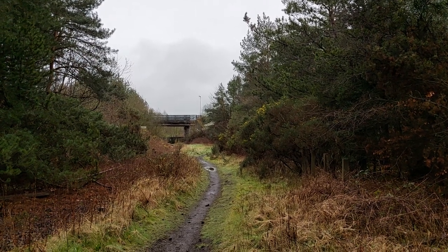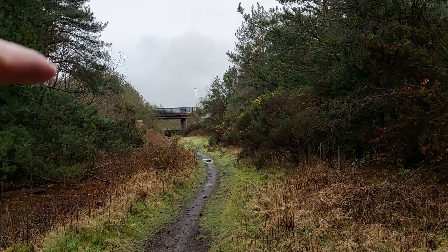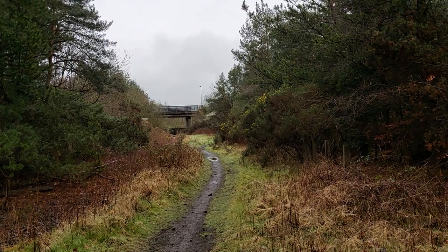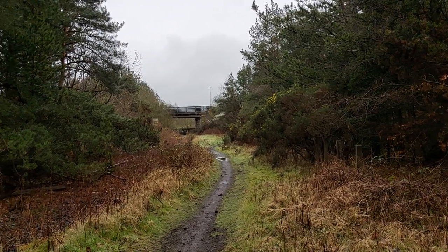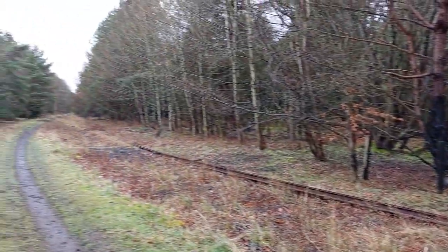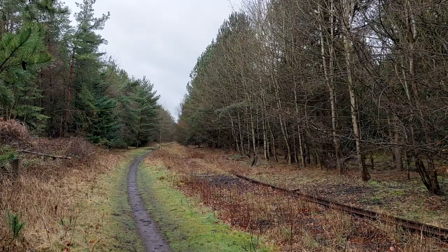This is the Ashington Colliery railway system, also known as the Butterwell line. In the background on the bridge you can see the A197 Rotary Parkway. Ashington station will be just a little bit beyond there, and this is the railway itself leading up to Newmoor, Linton Colliery, then onto the Butterwell disposal point and the east coast main line.